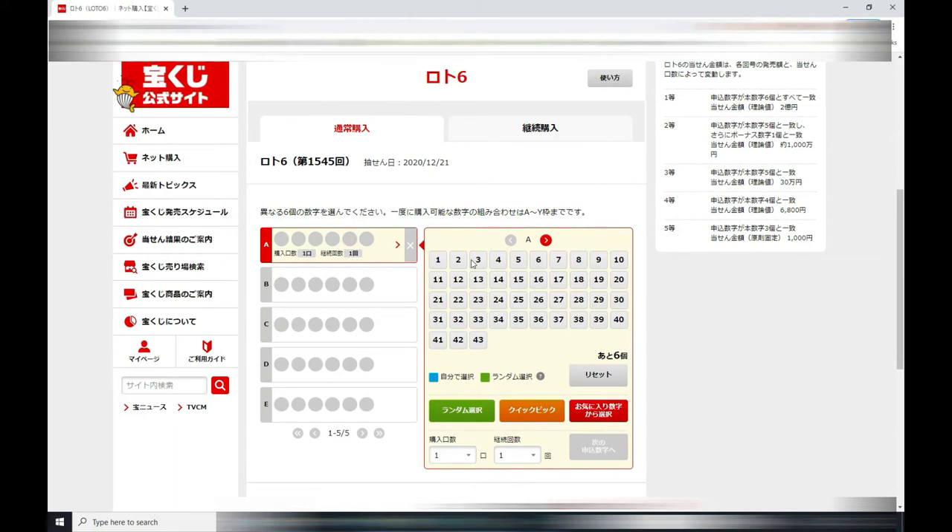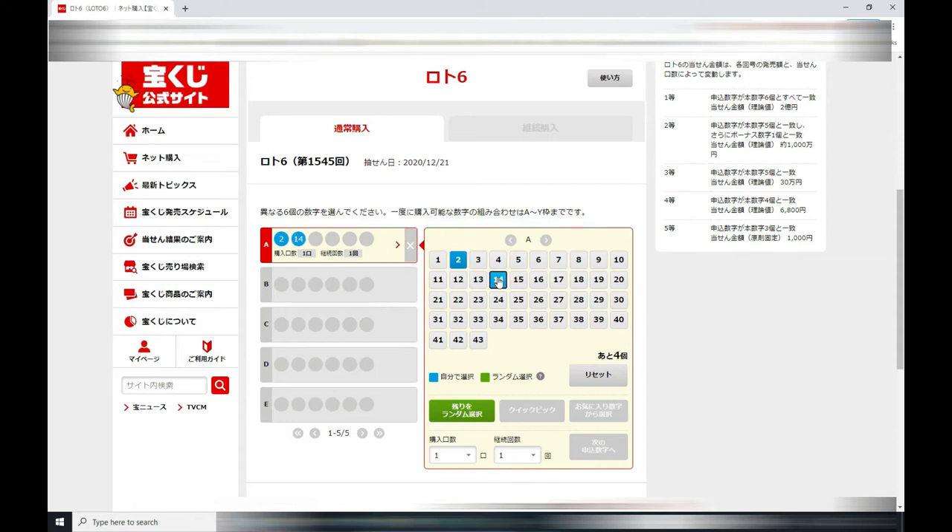You choose your numbers here. So you select six of your favorite numbers. I've got 2, 14, 23, 28, 31, and let's go for 41.